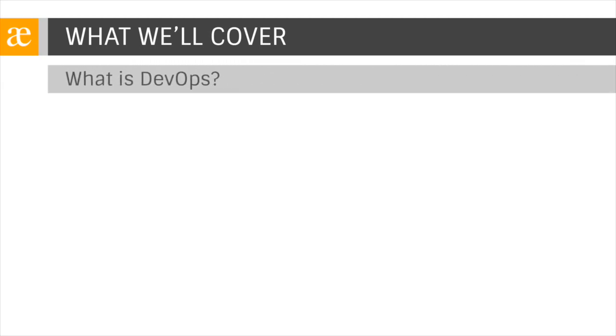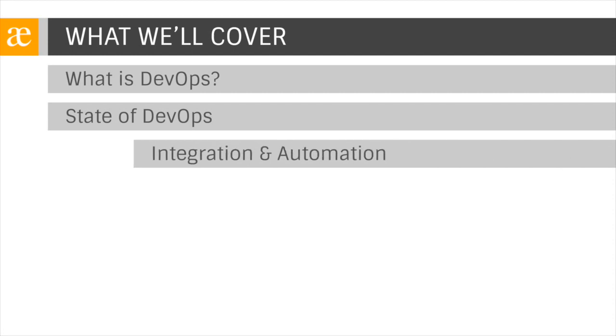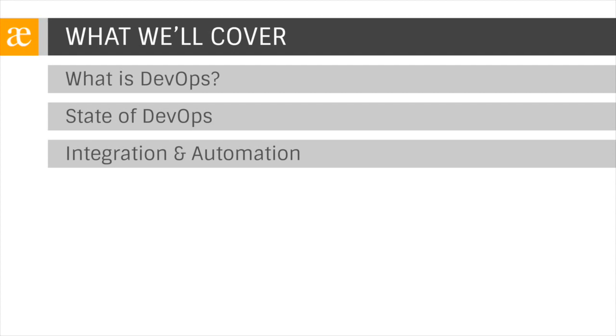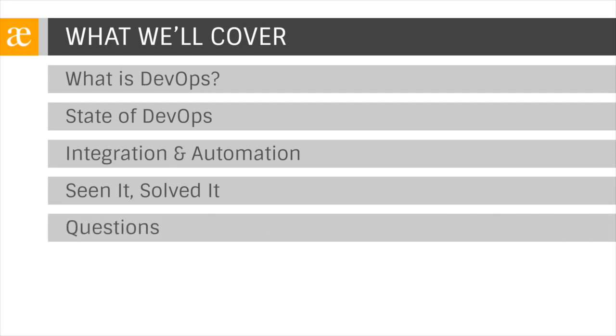Today, we're going to start by answering the question: what is DevOps? We're going to review the history of the sometimes rocky relationship between development and IT operations. Next, we'll take a look at the current state of DevOps and some best practices that drive down cost while improving quality. Then we'll see how the Rambler team has made integration and automation between Atlassian applications the center of their DevOps strategy. In Seeing It, Solved It, we'll take a look at an example of how Precipio Consulting has put these ideas into practice. Then when we finish, we'll spend some time answering any questions you have, so be sure to send a few along.